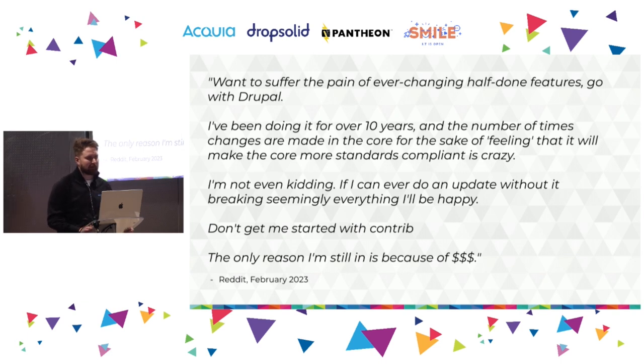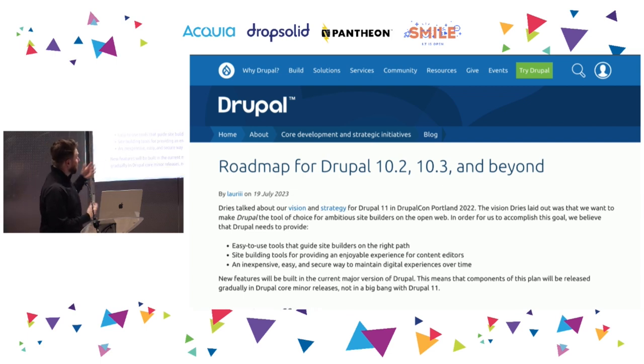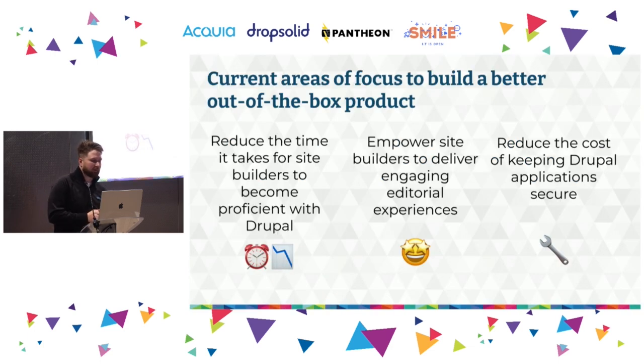That was not a good perception to have, and obviously something we want to work on. Besides going on social media, we talked to lots of users to figure out what specific things people would like to see improved. That led to a roadmap for 10.2 and 10.3 and beyond, describing our strategy for the next couple of years. We want to focus on three areas, starting with reducing the time it takes for site builders to become proficient with Drupal.